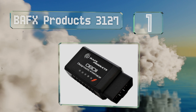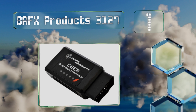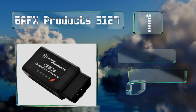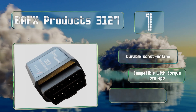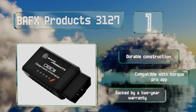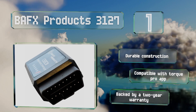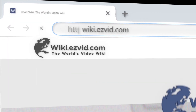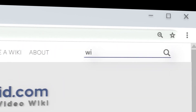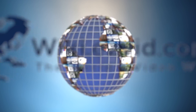Taking the top spot on our list, if your car fails an emissions test, the BAFX Products 3127 is a versatile tool that can help you pinpoint the problem. Since it can also access the air and fuel ratio, it's a great option for those with high performance engines who need to adjust the mixture. It features durable construction, is compatible with the Torque Pro app, and is backed by a two-year warranty.